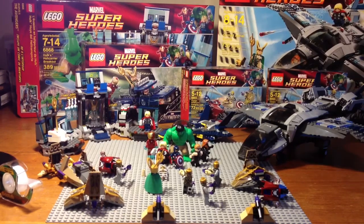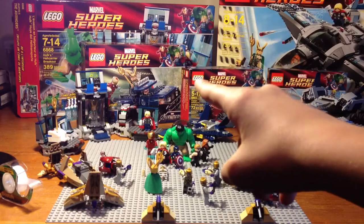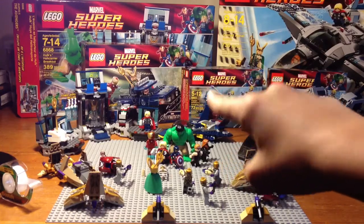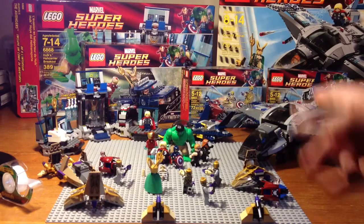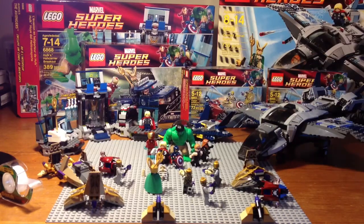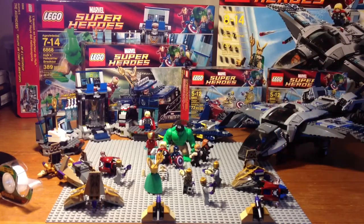So for Christmas I got the Quinjet, and the Jeep — I'm not sure what that's called because it's covered up — but the Jeep that comes with Hawkeye, Loki, and Mark VII Iron Man. And I got one of the Captain America Avenging Cycle sets. My brother got Hulk's Helicarrier Breakout and another Captain America set.